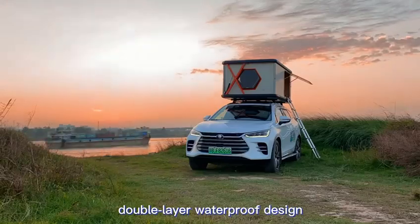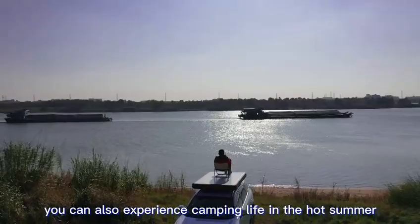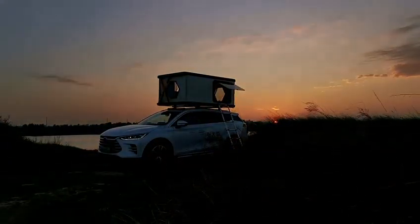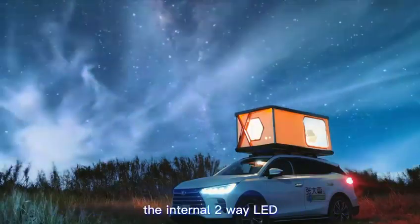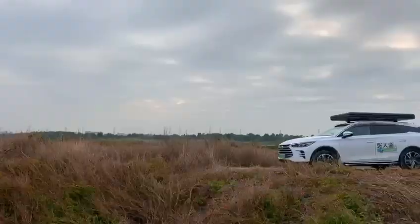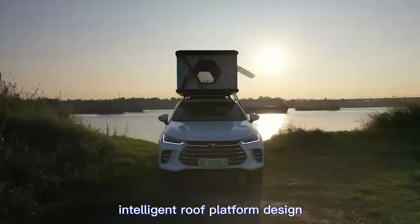A double-layer waterproof design with frame heat insulation treatment lets you experience camping life even in the hot summer. In the days of star chasing, how can there be no light? The internal two-way LED light strip makes you the brightest star in the night sky.